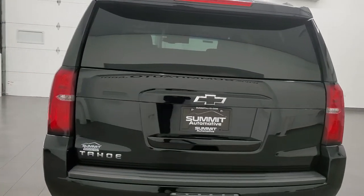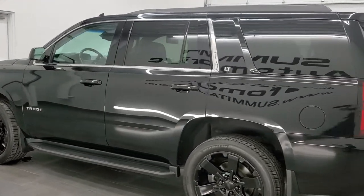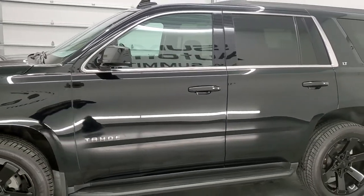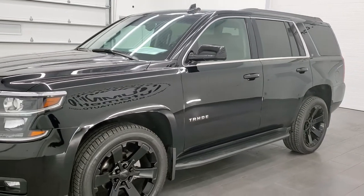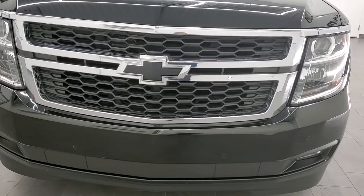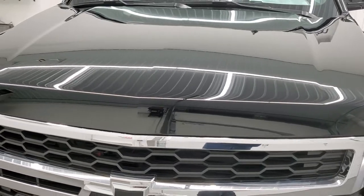This 2019 Chevy Tahoe has the 5.3-liter V8 gas engine. This vehicle has been fully safetied and inspected by our service shop per the state of Wisconsin. The inspection process includes a fresh oil and filter change, all fluids checked and topped off, and this Tahoe is 100% ready to go. We're going to go inside, all the way around, start it up, go under the hood, and check out all the options in this video.